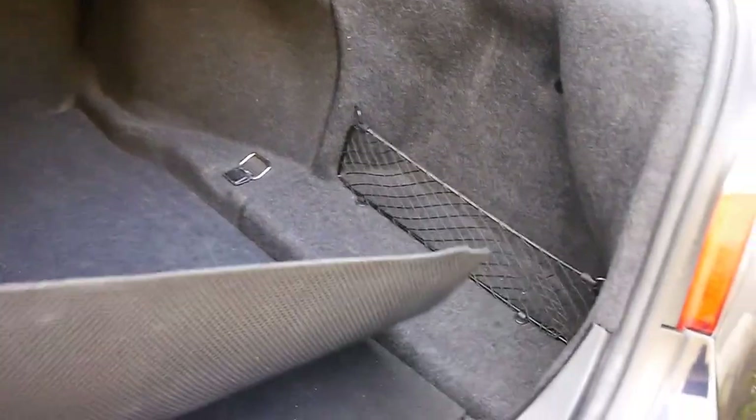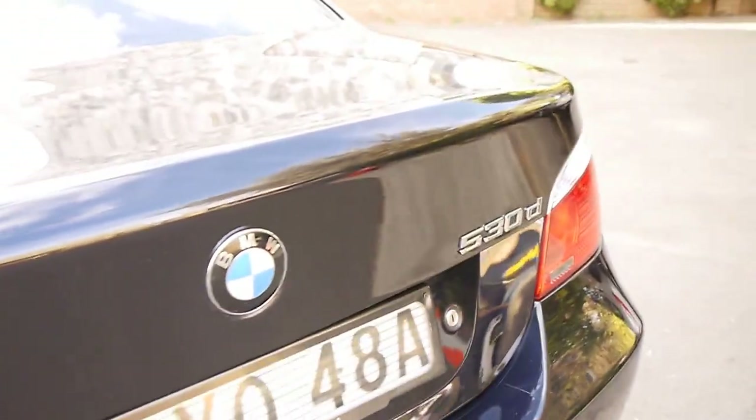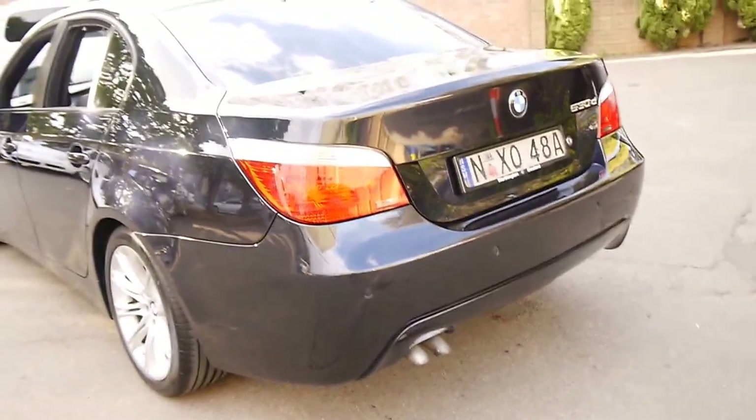The last 530d we sold had 170,000 kilometres. There's your tools and your spare there, and it's got your med kit in the back there as well. It's got the nice European plates which look beautiful on this 5 Series.